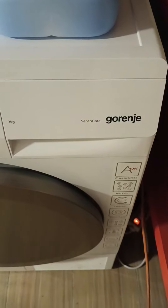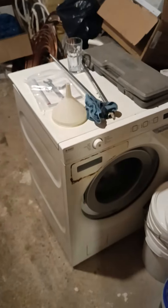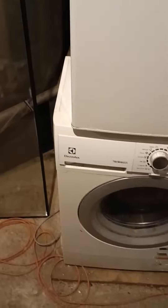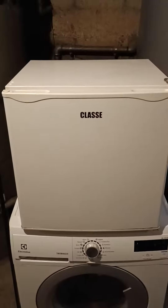A little bit close so he can see. What's that? Another Asko? Yep. Electrolux, Class C.